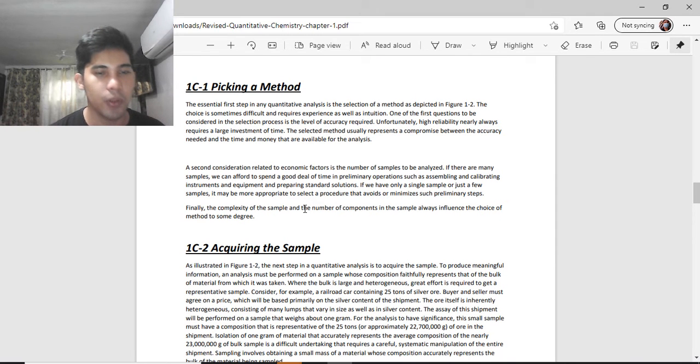A related consideration is the number of samples to be analyzed. If there are many samples, you can afford to spend time on preliminary operations such as assembling and calibrating instruments and preparing standard solutions. If there are only a few samples, it may be more appropriate to select a procedure that avoids many preliminary steps. The complexity of the sample and the number of components always influence the choice of method to some degree.